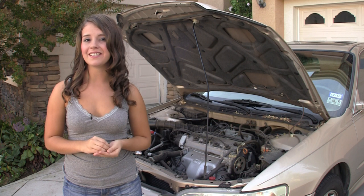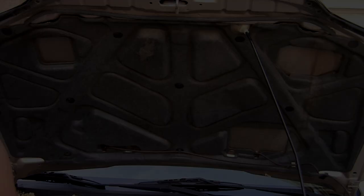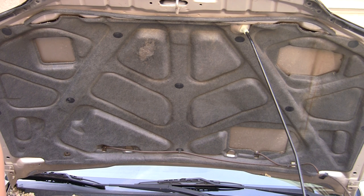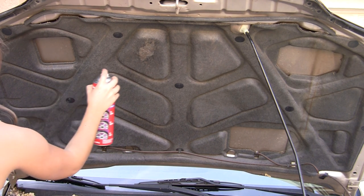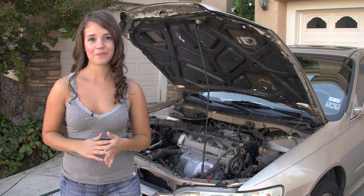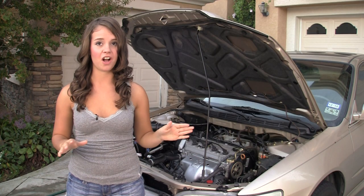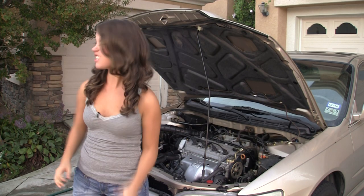Now we just showed you the easy detailing way to quickly make your engine compartment great. Now we're going to rinse everything off. Do not use a...